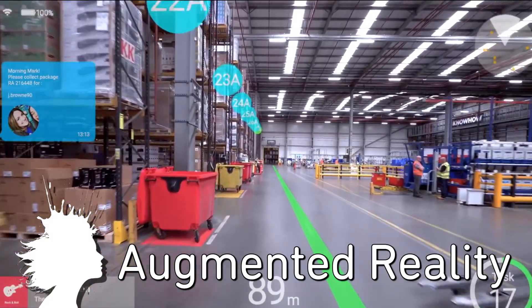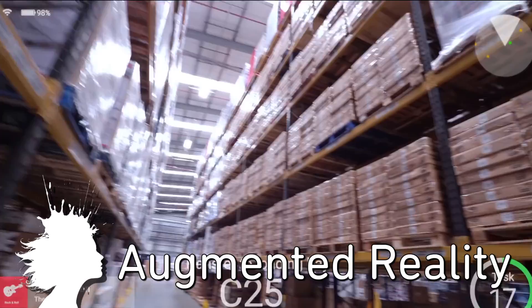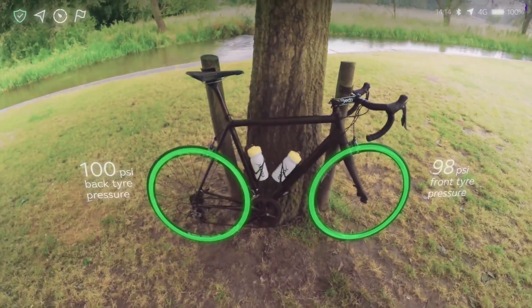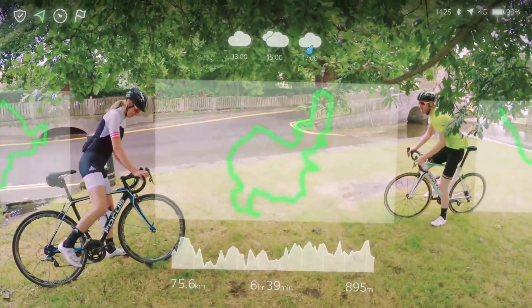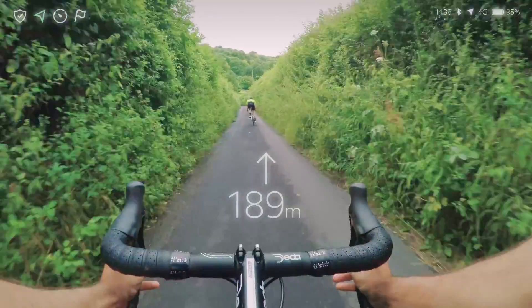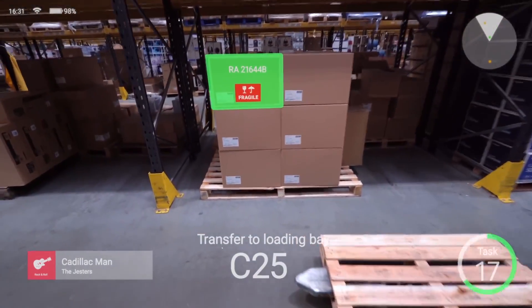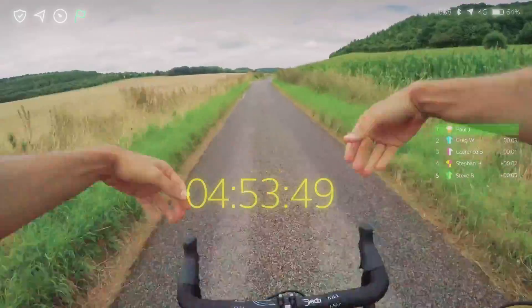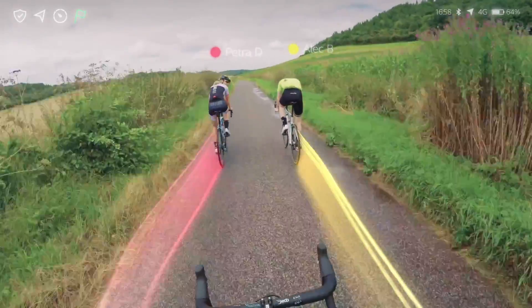WaveOptics is developing wearable augmented reality technology to overlay computer graphics on the real world. Their headset, nicknamed the Ghost, is designed for developers and not as a consumer device. They say their fully transparent display creates sharp holograms with a wide field of view. Their proof-of-concept video shows how this could be used in work and leisure scenarios — basically getting one step closer to turning the world into a video game.